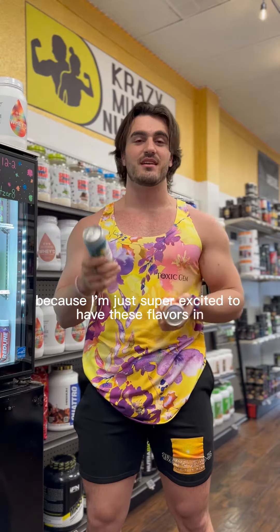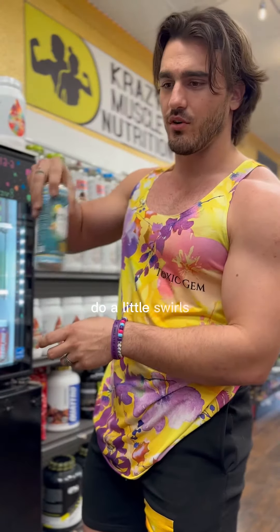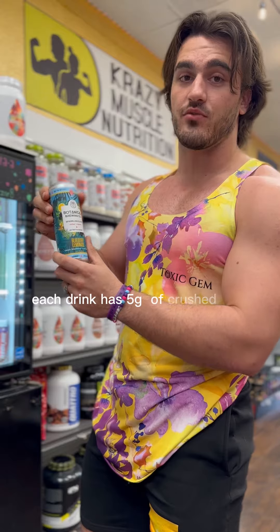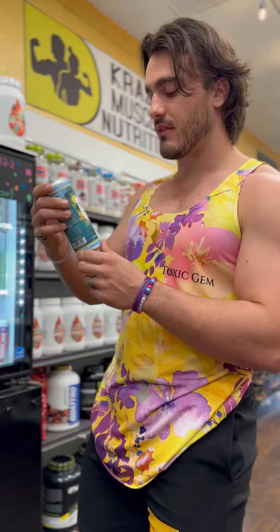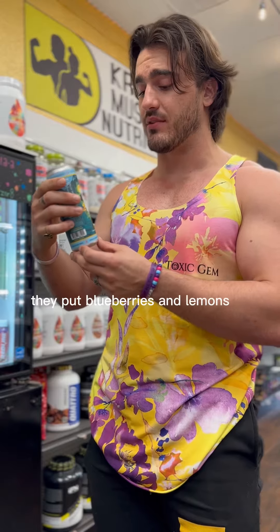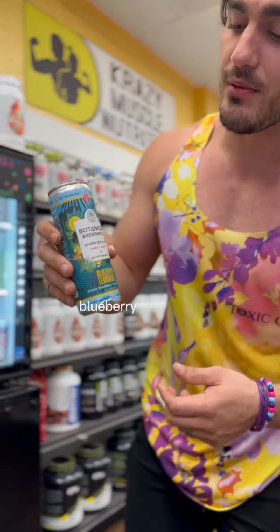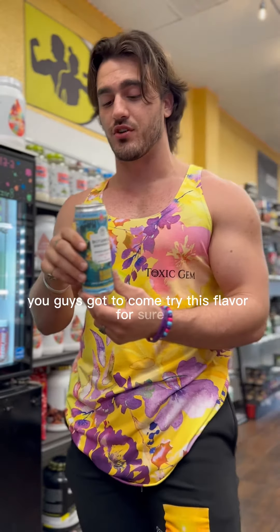First we're gonna start with the blueberry lemonade — do it a little swirl. Each drink has five grams of crushed leaf powder in here. It literally tastes like they put blueberries and lemons in this, with maybe a little bit of tea. That's good! Blueberry lemonade is definitely gonna be a staple in the shop from now on — you guys gotta come try this flavor.